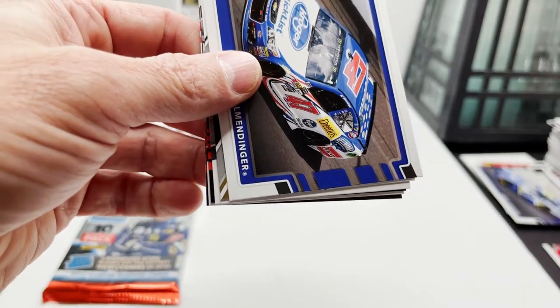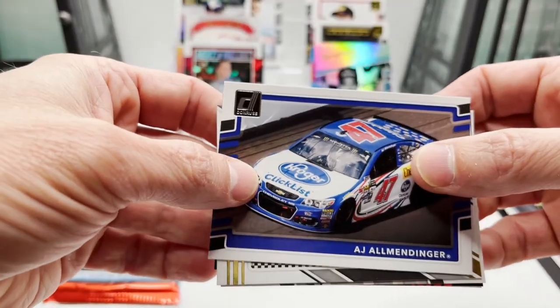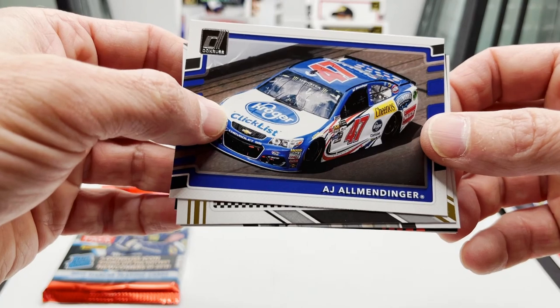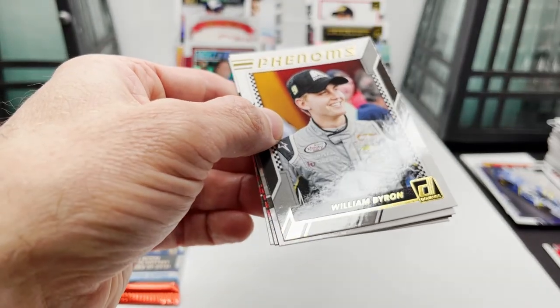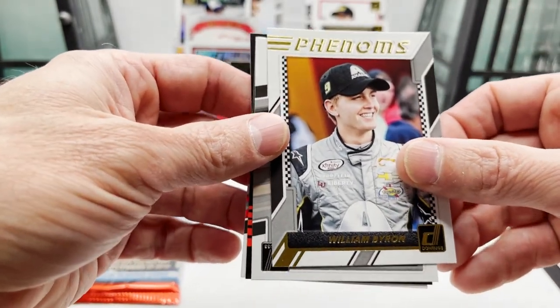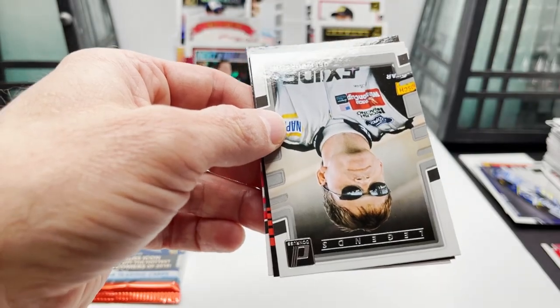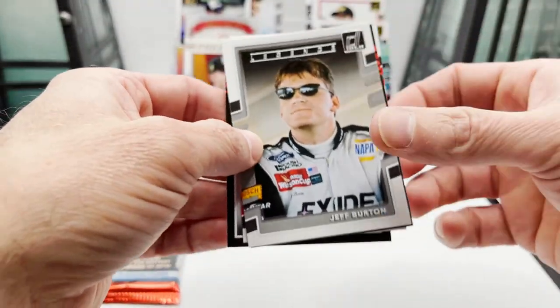Sorry if I pronounced names wrong — it's just half the battle when you open packs. AJ Allmendinger, and behind that is going to be a Phenoms of William Byron — I haven't seen one of those in the whole box. And behind that is Jeff Burton.